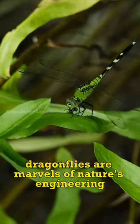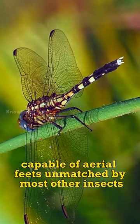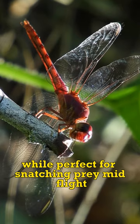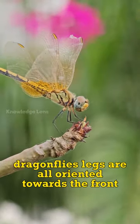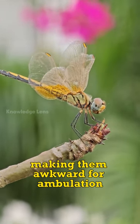Dragonflies are marvels of nature's engineering, capable of aerial feats unmatched by most other insects. Their six legs, while perfect for snatching prey mid-flight and perching, are not suited for walking. Dragonflies' legs are all oriented towards the front, making them awkward for ambulation.